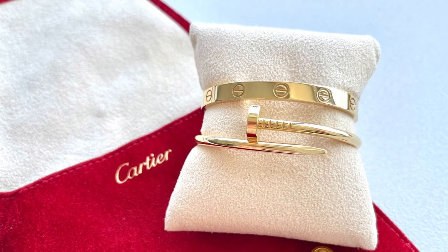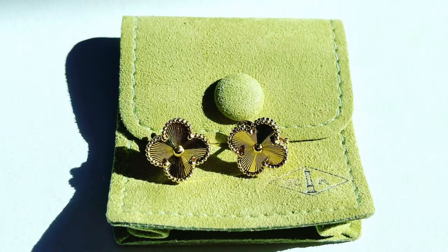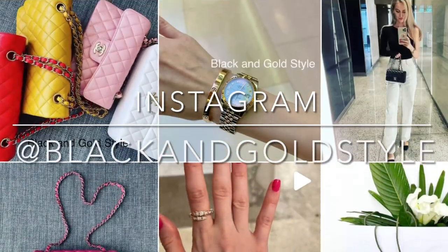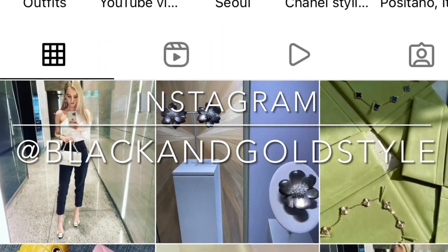If you have any questions, please let me know in the comment section down below. Do subscribe to my channel, give this video a thumbs up — I would really appreciate it — and follow me on my Instagram account, which is the same as my YouTube account: Black and Gold Style.